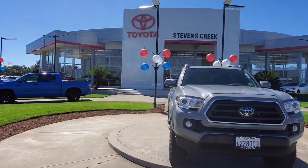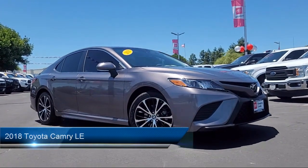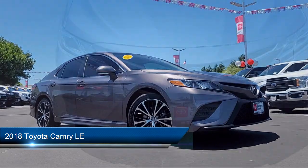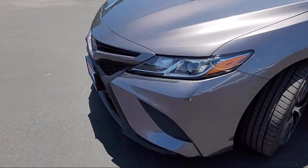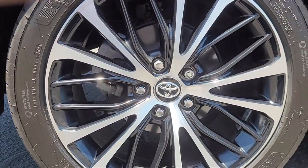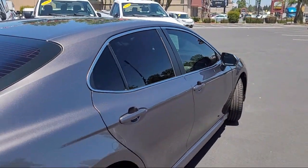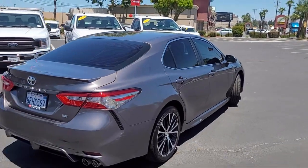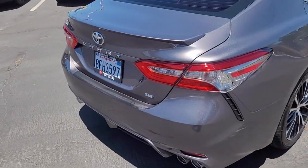Welcome to Stevens Creek Toyota, and here's a look at another one of our great vehicles for sale. It comes equipped with smart device integration, remote trunk release, front collision mitigation, LED headlights, MP3 player, auxiliary audio input, automatic high beams, lane departure warning, driver monitoring, variable speed intermittent wipers, and has less than 55,000 miles on the odometer.